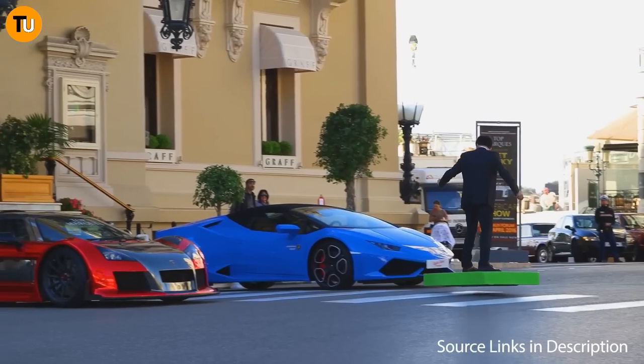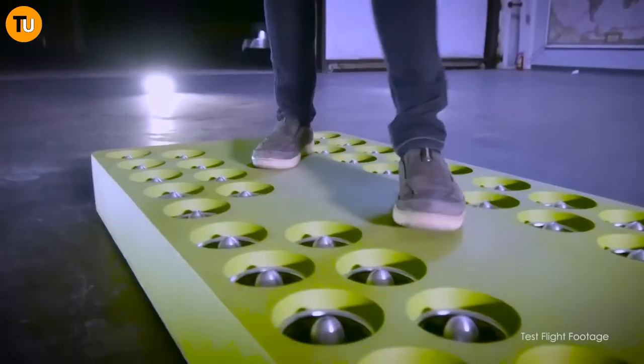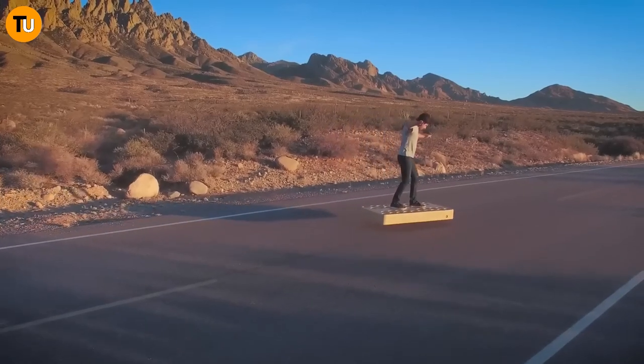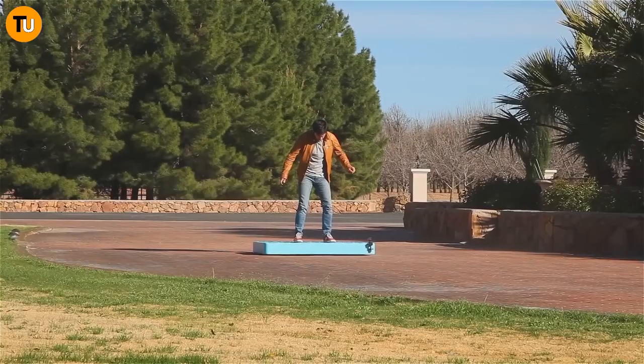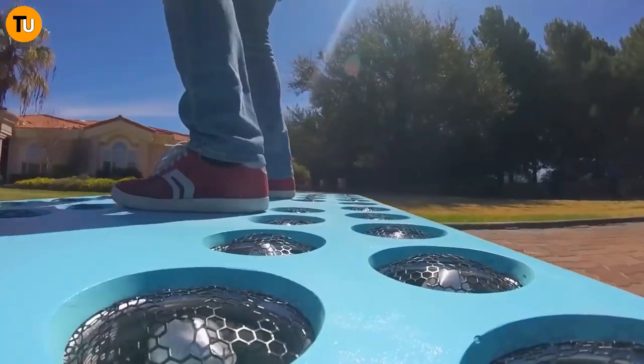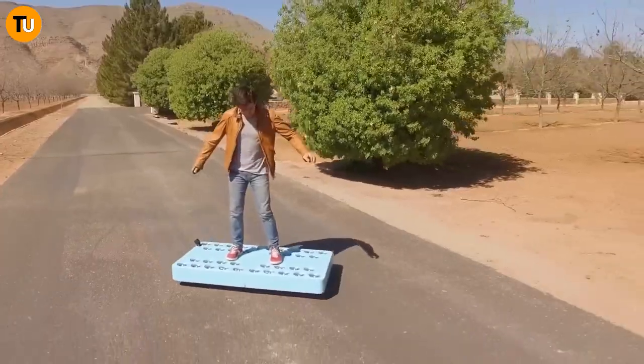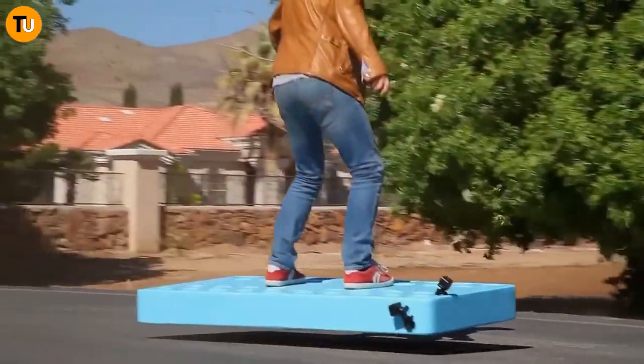It can lift someone weighing up to 110 kilograms — about 240 pounds — a whole foot off the ground, zooming along at speeds of up to 20 kilometers per hour in any direction you please. The ARCAboard isn't just another gadget — it's a game changer, like the bicycle, the car, or the airplane.